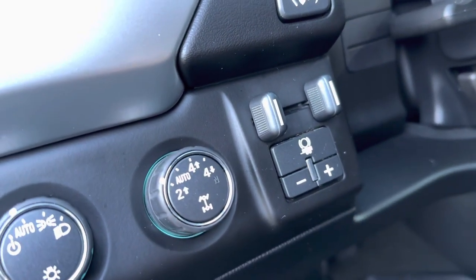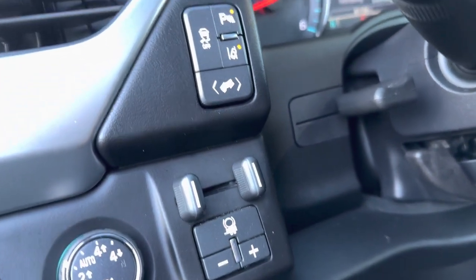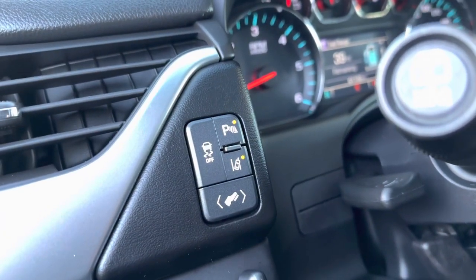It's not a two-wheel drive — you got 4x4 if you need it. Trailer brake controller if you need it, power pedals, and lane keep assist.